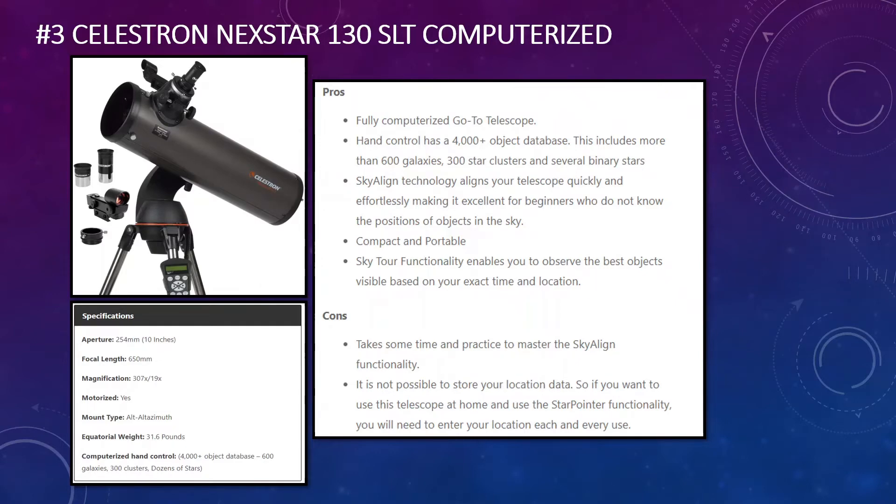The SkyAlign technology — that's what Celestron have called it — does this for you. The telescope is also very compact and portable, making it easy for use on the go. The Sky Tour functionality built in enables you to see the best objects depending on your time and location, which is a really cool feature, particularly if you're new to astronomy. The cons are that it takes some time to get used to SkyAlign, and you can't store location data, so you'll need to re-enter your coordinates each time you use it.